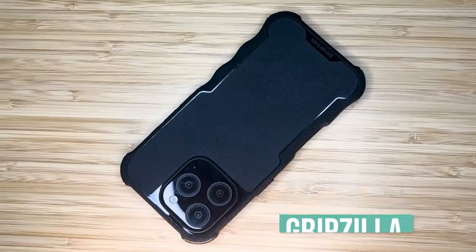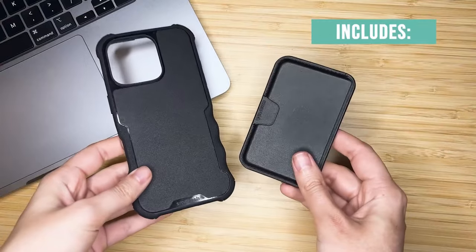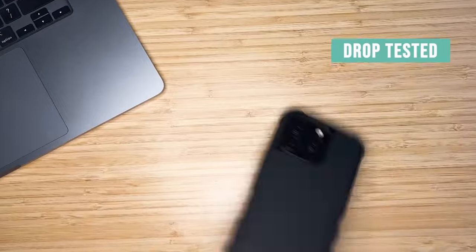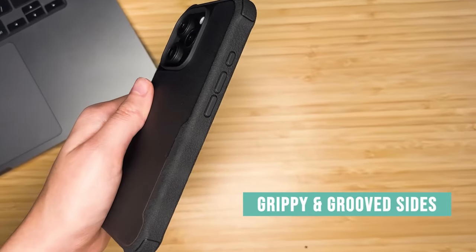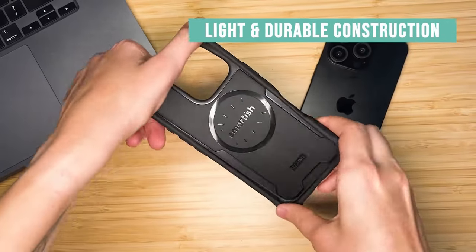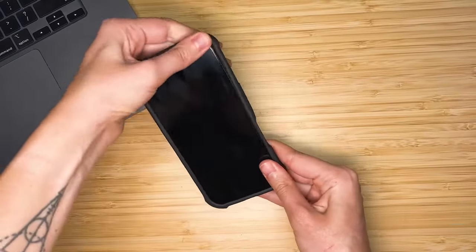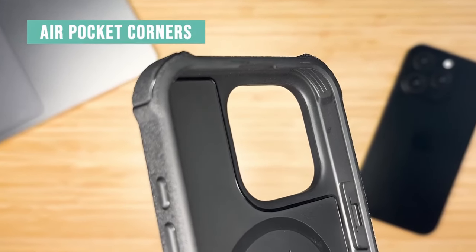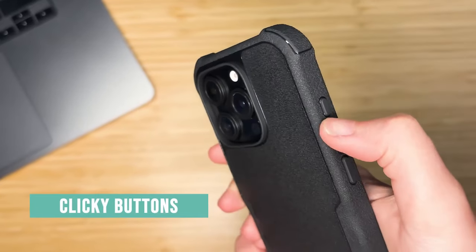At number 3, the Smartish Gripzilla is designed to combine protection with style. It's equipped with extra-strong magnets that keep your phone locked in place during high-speed wireless charging, ensuring a secure and seamless connection with MagSafe gear and other accessories. The soft interior hugs your phone while the rugged exterior shields it from life's little mishaps — tough where it counts without compromising comfort.